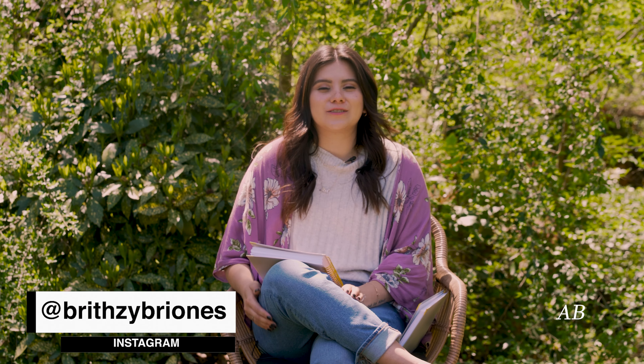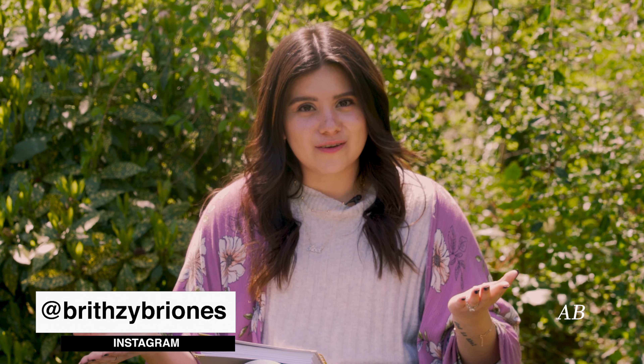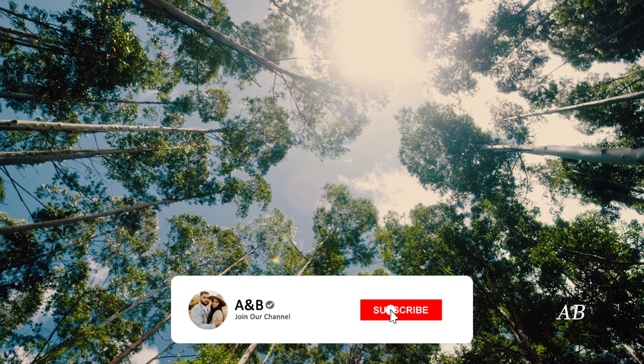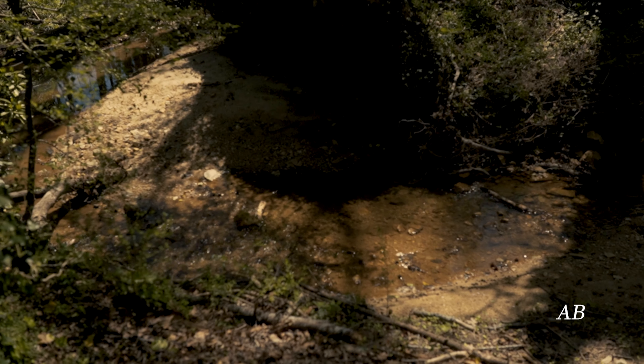Hi everyone, hope you guys are doing well and having a great day. We're actually in a different setting today. It's Easter Sunday for us and we decided to come out. The weather's beautiful. It's been such a lovely day and I hope you guys had a great weekend and a wonderful Easter.